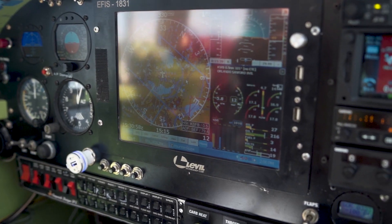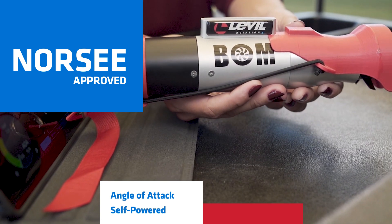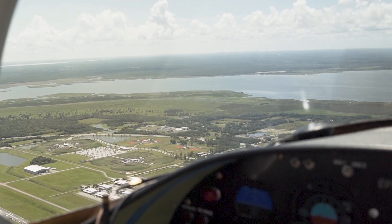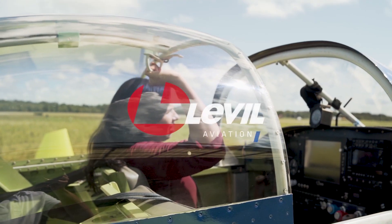The Broadcasting Outer Module is NORSI approved, just like the iLevel 3AW. In addition, the BOMB provides angle of attack, is self-powered and self-charging, giving you the peace of mind you need on every flight. Welcome to Avionics Reimagined by Level Aviation.